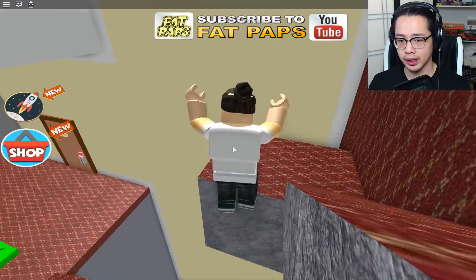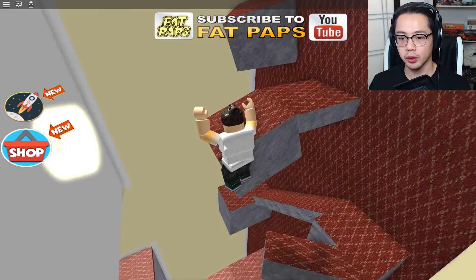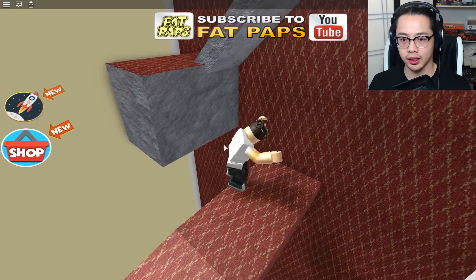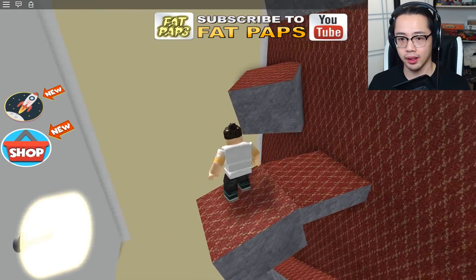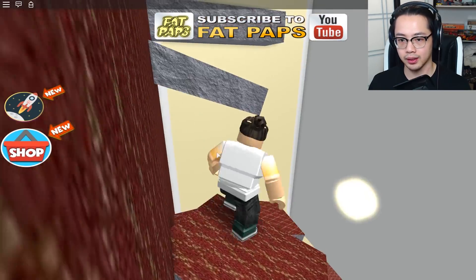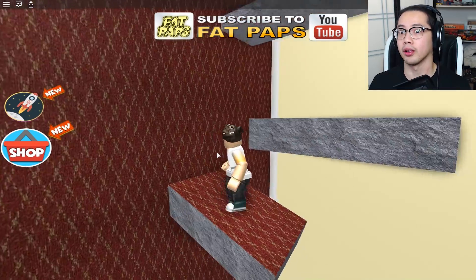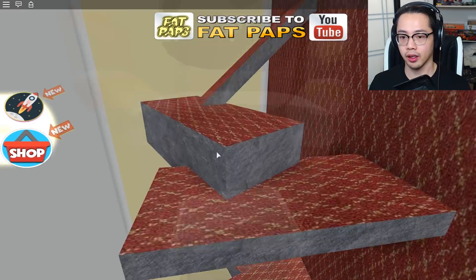I think we can finally get out of here now. Can we do it without dying though? This would be a pretty hard no-checkpoint challenge. I've died quite a bit, and I usually don't die that much, but this game is just terribly hard.